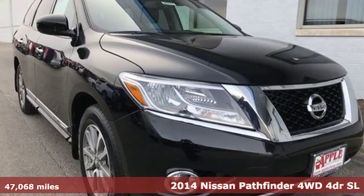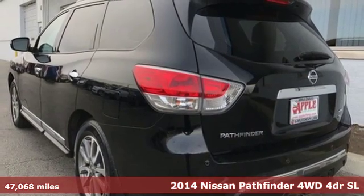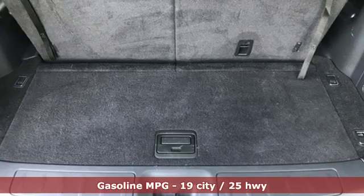It's a 2014 Nissan Pathfinder. Leave no child, nor boat, nor trailer behind in this Pathfinder, thanks to its comfortable seating for seven and strong towing capability.